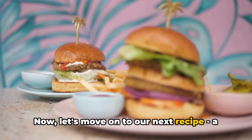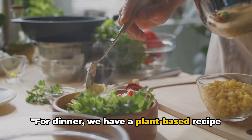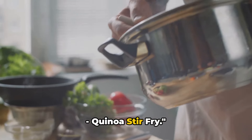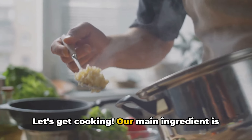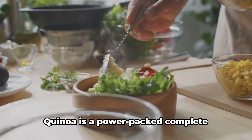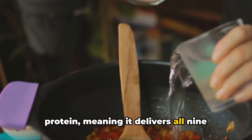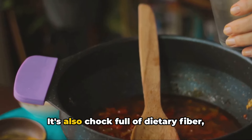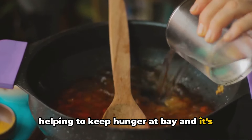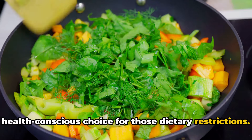Now let's move on to our next recipe: a delicious plant-based dinner idea. For dinner, we have a plant-based recipe that's not only healthy but also flavorful—quinoa stir-fry. Our main ingredient is quinoa, a versatile grain that's packed with nutrients. Quinoa is a power-packed complete protein, meaning it delivers all 9 essential amino acids our bodies need. It's also chock-full of dietary fiber, helping to keep hunger at bay, and it's gluten-free, making it a safe and health-conscious choice for those with dietary restrictions.